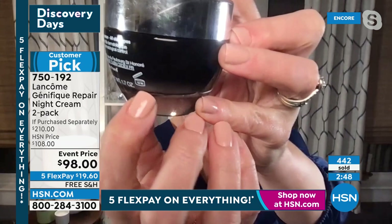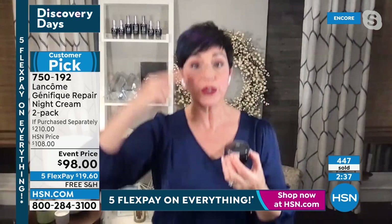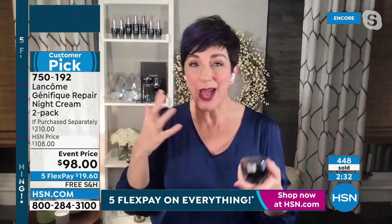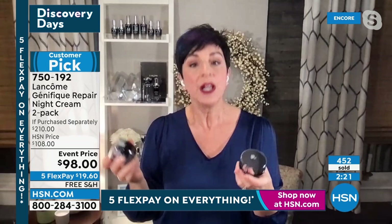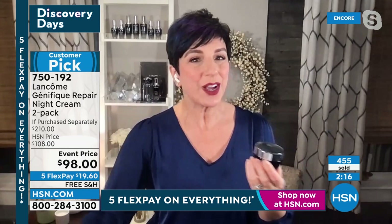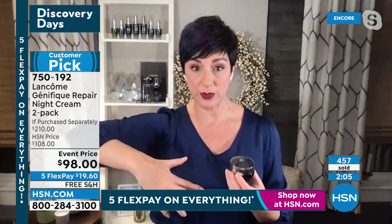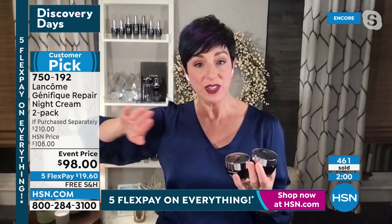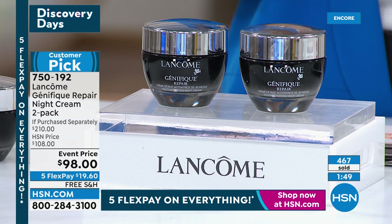My tip: don't keep extra skincare in your bathroom, where the shower causes temperature fluctuations — hot and cool, hot and cool. It's best to keep extra products somewhere the temperature is more stable, like a linen closet, so they're perfectly brand new when you open them. This is a huge customer pick. When we talk about clinicals, we're talking about scientifically measured results. This goes to work when you lie down, and within four hours the appearance of elasticity and firmness is improved — so you wake up with tighter, smoother, more firm, more elastic skin.